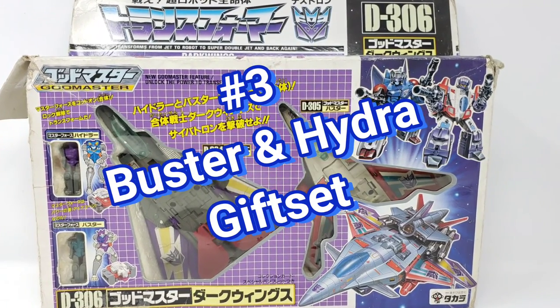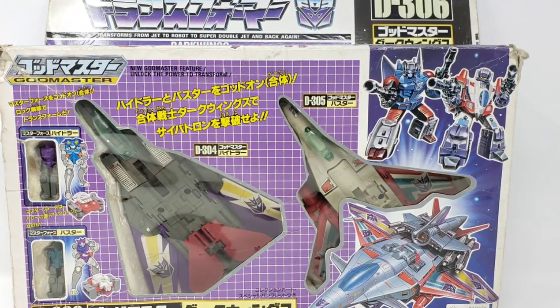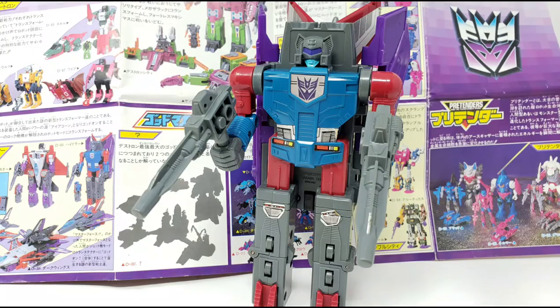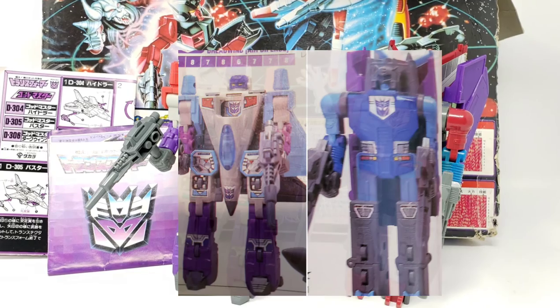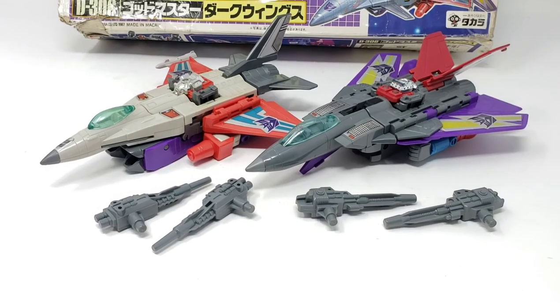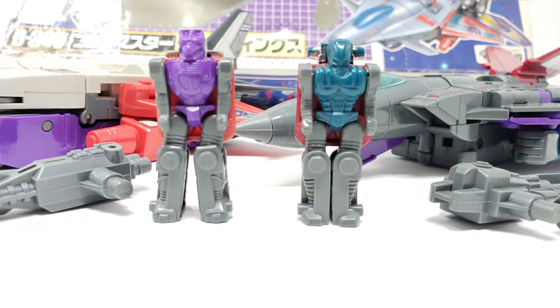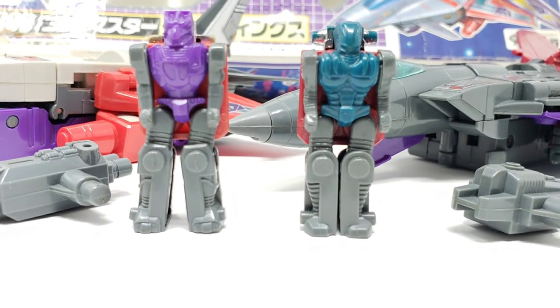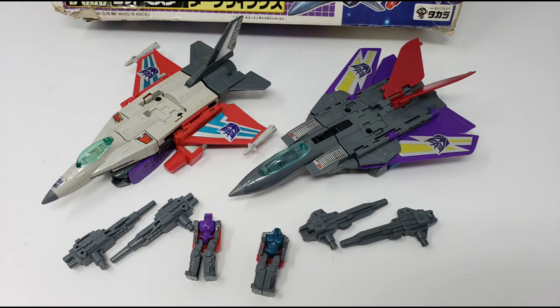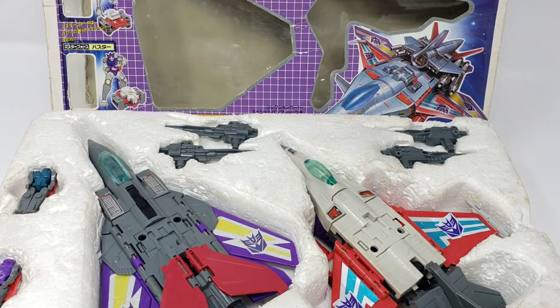In at third place, another Japanese release — the D306 gift set release of Hydra and Buster. Released in 1988 as part of the Master Force series, these figures also saw domestic releases in the same year in the form of Darkwing and Dreadwind, albeit in a different color scheme. The Japanese gift set release is the first one I've held in hands throughout my years of collecting, and it does come with the original catalog and vintage instruction set. Also considered Godmasters or Powermasters in North America, they were part of the Decepticon force alongside Overlord. I prefer this color scheme over their domestic counterparts.